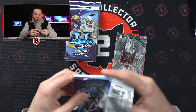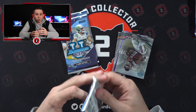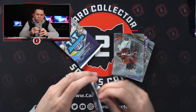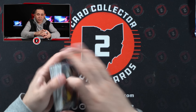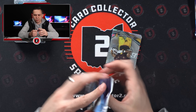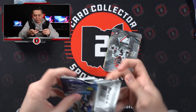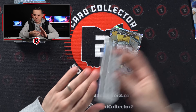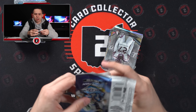Should have been CJ but we already pulled the CJ auto, so hard to complain. The autos have slowed down. We've had some cool parallels for sure — Will Anderson, Anthony Richardson, Bryce Young, Caleb Williams, another Bryce Young — but the autos have not gotten much better since the Stroud auto and the Jaden Reed out of 7 of 10. We only got four autos left — one here, one here, two in there — and we're definitely going to need some better autos at this point.